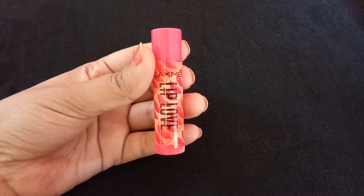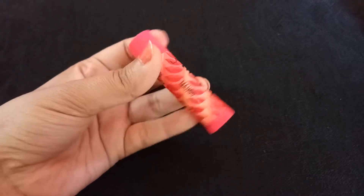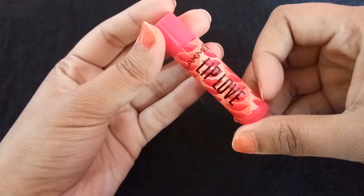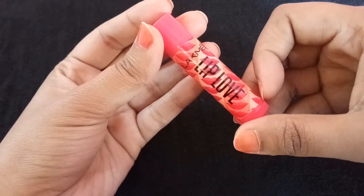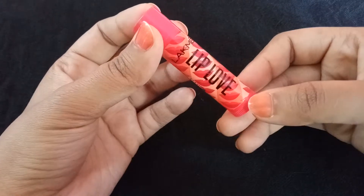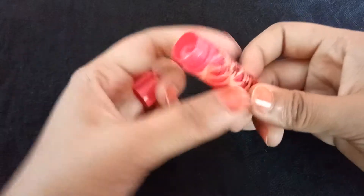Hello girlies, welcome to my channel. Today I'm going to share my experience of Lakme Lip Love. The shade I have is Mango and it has cost me 150 rupees. I bought it from a local store and it is a very good moisturizer for the lips.